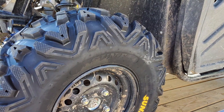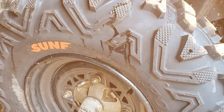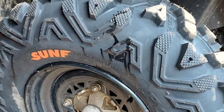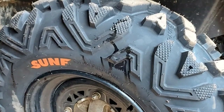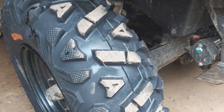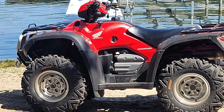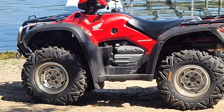The heavy-duty 6-ply construction of these tires provides exceptional puncture and abrasion resistance, making them durable companions for the most demanding off-road adventures. Moreover, the SunF Power.I tires feature a design that facilitates the expulsion of mud and debris, maintaining clear treads for uninterrupted performance. These tires are not just about endurance — they are about elevating your off-road experience, making each journey smoother and more enjoyable.